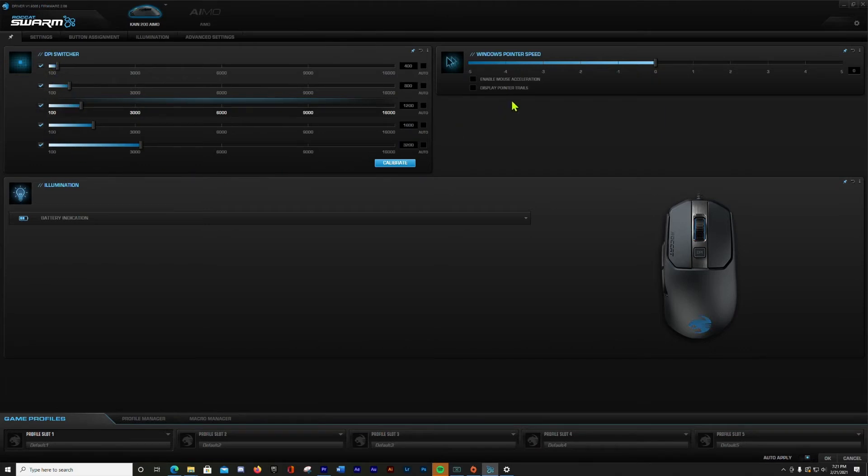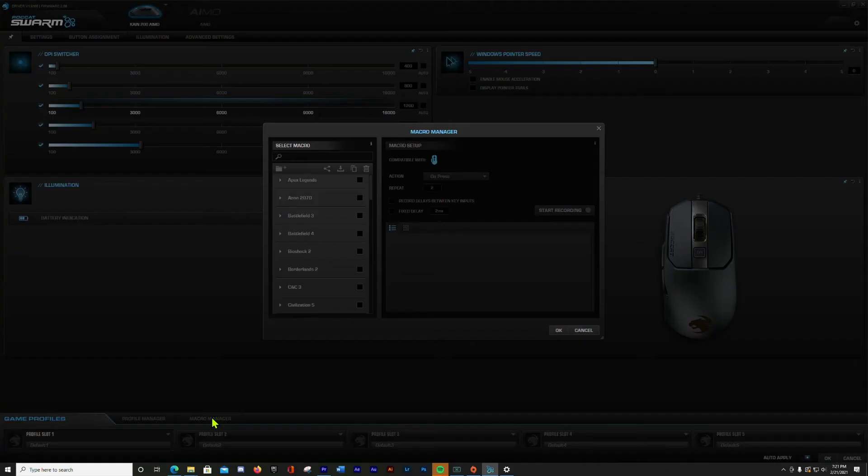The 2.4 GHz connection was flawless, and the 512 kilobyte onboard memory is a bonus. The Rocket software is called Swarm — I don't know why. Like the rest of the products, it is clean, well thought out, and intuitive, if not exhaustive. After getting it installed and updated, you are greeted with a PIN section which defaults to the DPI switcher, Windows pointer speed, illumination options, as well as game profiles and a macro. I will need to spend some time with this to fully utilize it, as the options are endless.